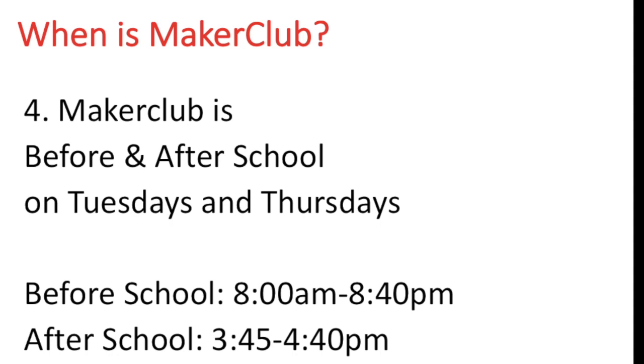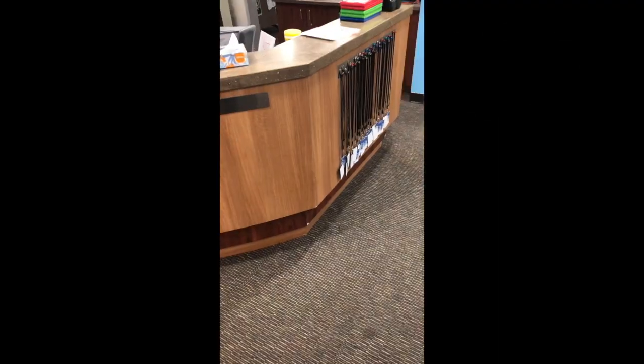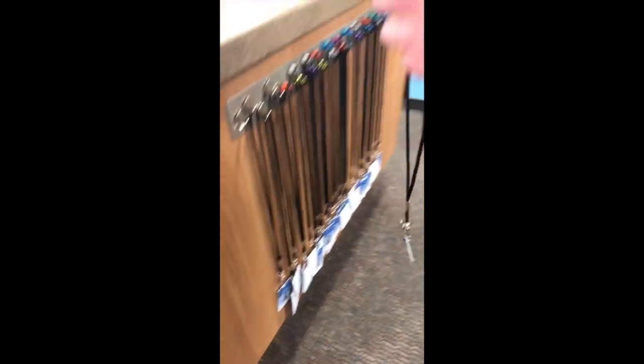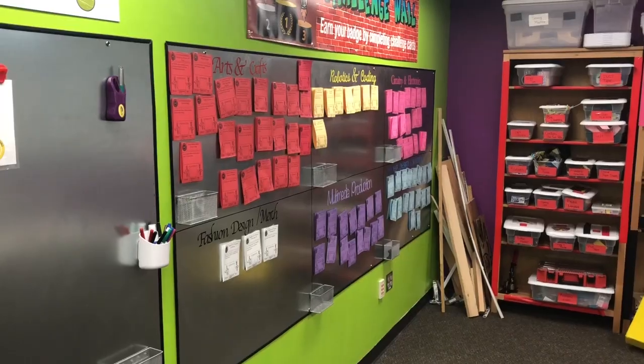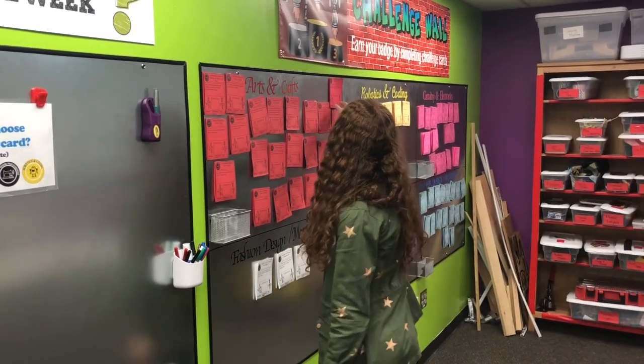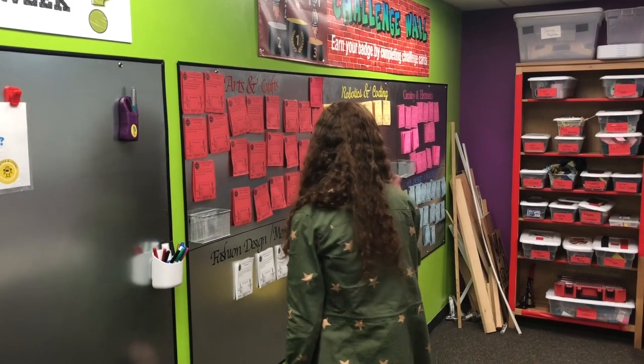The fourth and most popular option is our Maker Club. Our Maker Club will be open on Tuesdays and Thursdays before school from 8:00am to 8:40am and after school from 3:45pm to 4:40pm. This is a time you can experiment and try all kinds of different things in the Makerspace. When you first enter Maker Club, go to the circulation desk, grab a lanyard, and put it on. If there are none left, it means we've reached capacity and you'll have to come back another day. You can either experiment on your own or go to the challenge wall and pick a challenge card — look at the front for the gist, and directions are on the back.